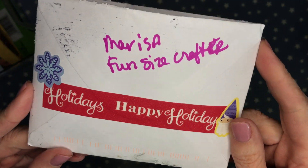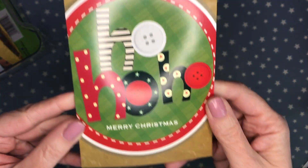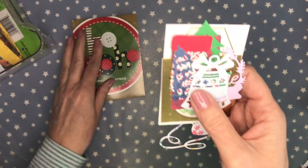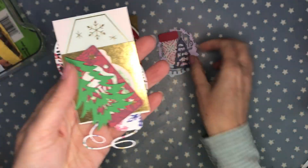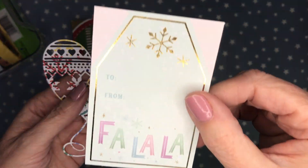This is from Marissa, the Fun Size Crafter on Instagram. She sent this super cute 'Ho Ho Ho' card — I love that it has buttons on it. She also shared some Christmas die cuts. These will come in handy for next holiday season. Thank you so much Marissa — these are adorable, I love that color!